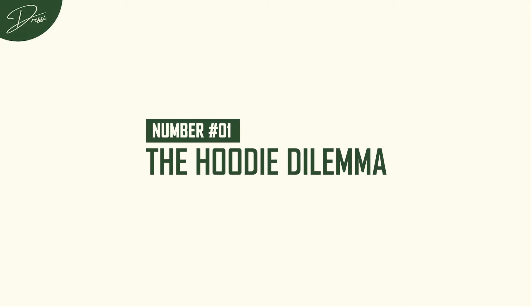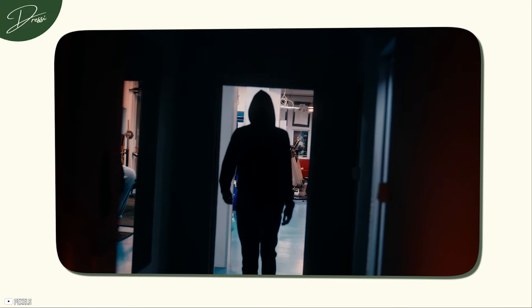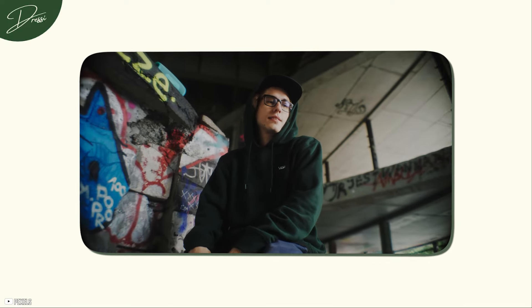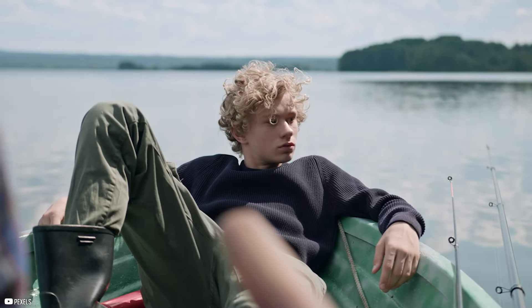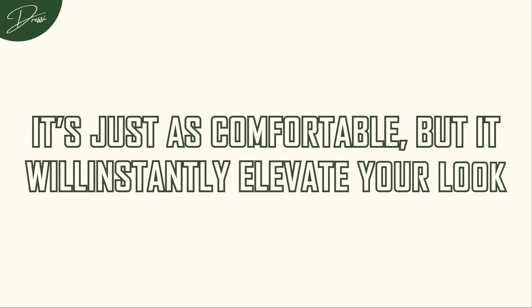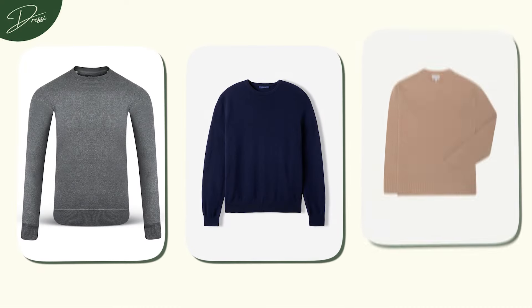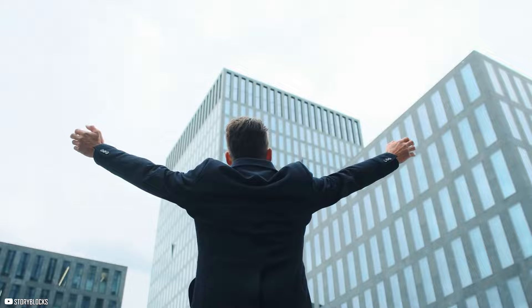Number 1: The Hoodie Dilemma. Hoodies are the unofficial uniform of young guys everywhere, but they rarely give off the vibe of someone who's got their life together. You might not want to toss them out completely — who doesn't love a cozy hoodie on a lazy Sunday? Instead, start rotating them out with something more polished. Go for a well-fitted crewneck sweater. It's just as comfortable but will instantly elevate your look. Try one in a neutral color — navy, charcoal, or camel. These colors are easy to mix and match, and they project a level of maturity that a hoodie simply can't match. Throw it over a collared shirt, and suddenly you're standing out.